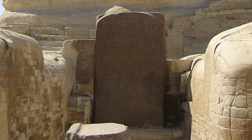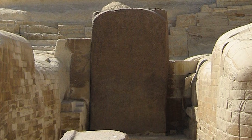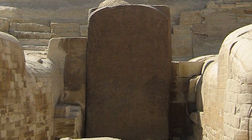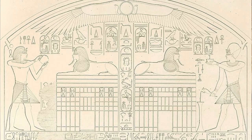At the base of the Sphinx, between its two great paws, you will find a stone slab standing tall that tells the story of a dream, a prophecy, and its fulfillment. It's also one of the oldest known restoration projects of all time. This is the Dream Stele.